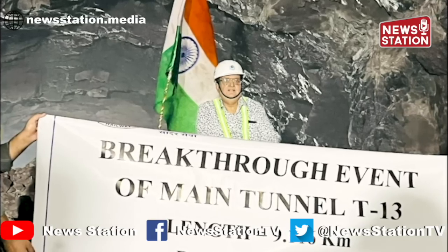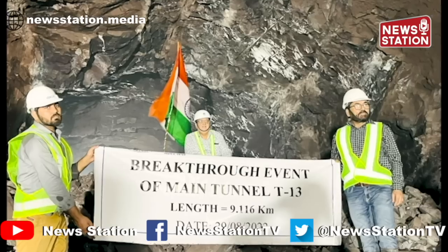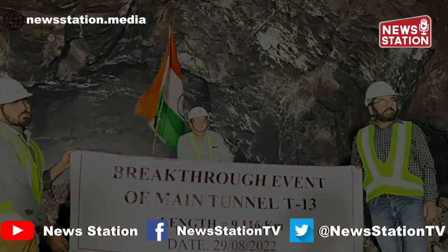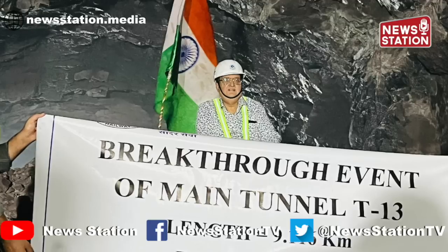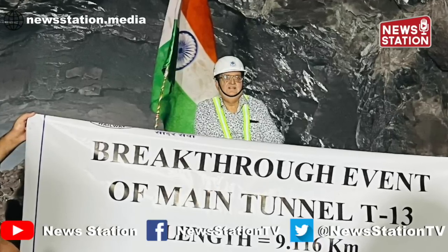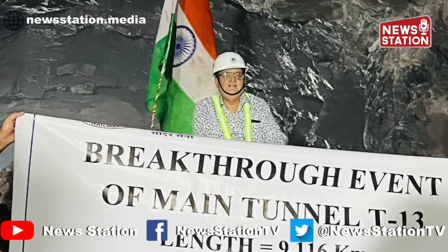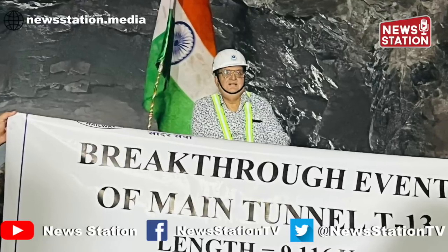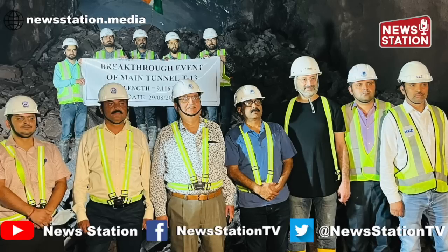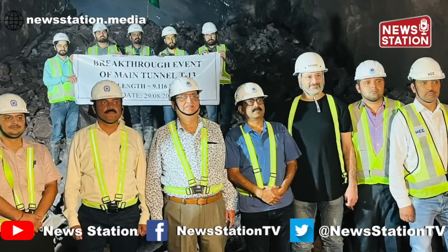भारतीय रेलवे ने एक बड़ी सफलता हासिल की है। यह सफलता है कटरा-बनिहाल रेलवे प्रोजेक्ट की रेल सुरंग T13 का ब्रेकथ्रू, यानी रेल सुरंग के आर-पार जाना। विस्फोट के जरिये सुरंग के बीच की चट्टानों को तोड़कर तकरीबन साढ़े नौ किलोमीटर लंबी मुख्य रेलवे टनल की खुदाई को पूरा कर लिया गया है। इससे पहले 2 अगस्त 2022 को T13 की एस्केप टनल का ब्रेकथ्रू हुआ था।